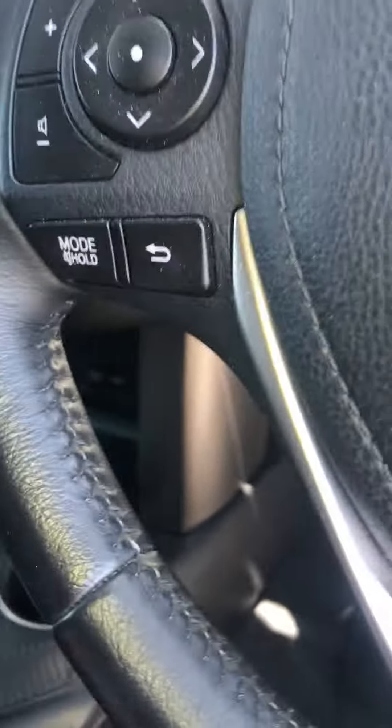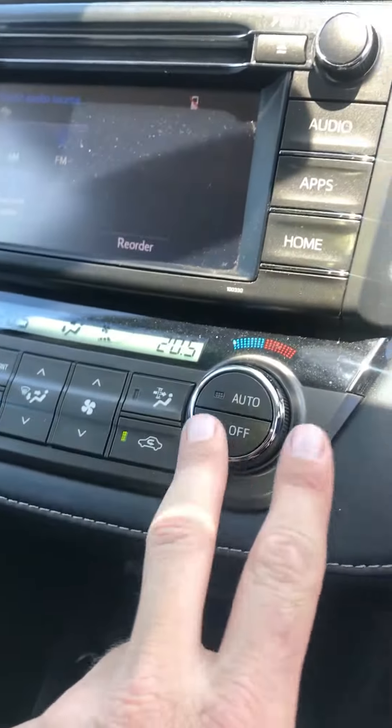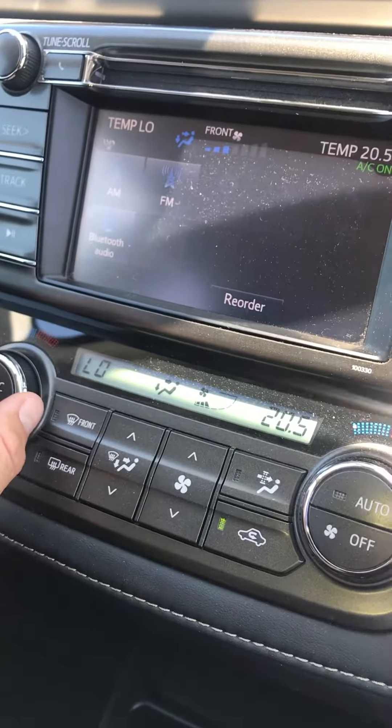You get leather stitching on the steering wheel, the nice big screen, and also the climate control. You can see there's one temperature on each side — I can actually divide the two. You also get rain-sensing wipers and automatic lights.